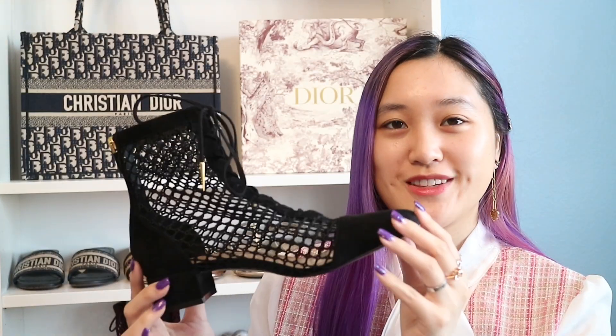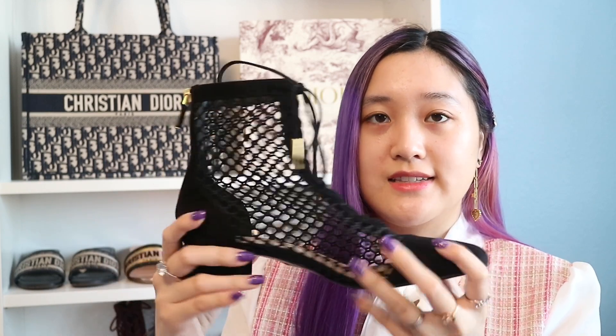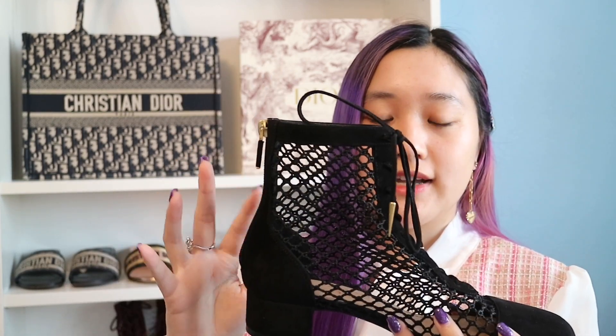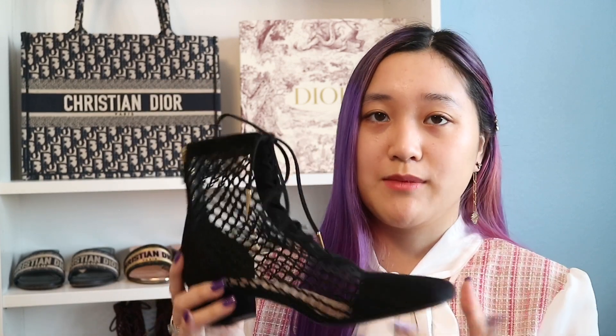Next we have boots — and these are my favorite all-time Dior boots. I really recommend getting these; they're so comfortable. You can even wear them in the summer because they're fishnet — they have holes. This is the black one, it has the zipper in the back. I am a size 36 but this is a size 37. Because these are ankle boots and you have to zip them all the way up, you have to get a size bigger — 37 instead of 36. I really recommend getting these boots.